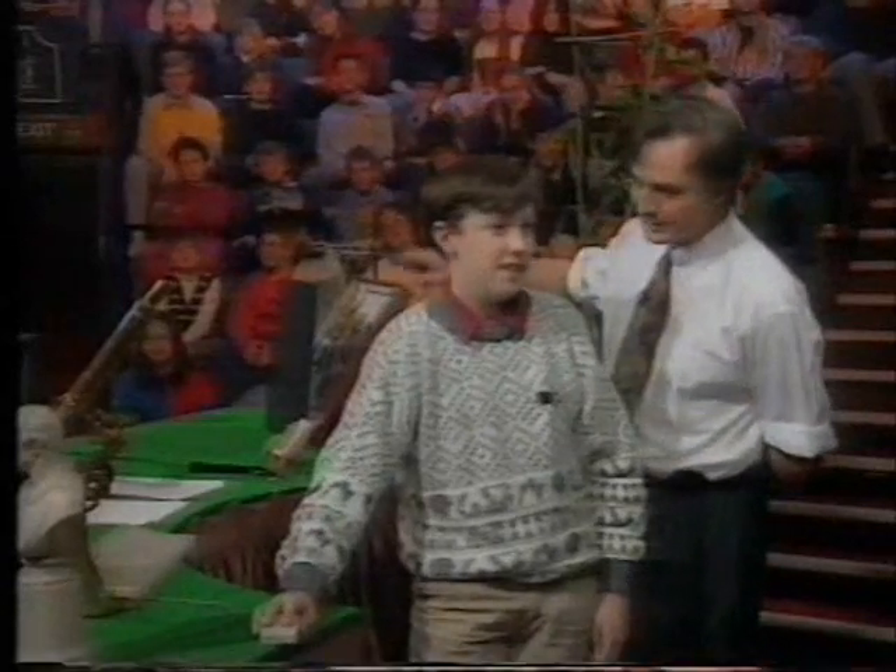What are you going for, Lawrence? The legs — you're trying to get lots of zigzags in the legs.